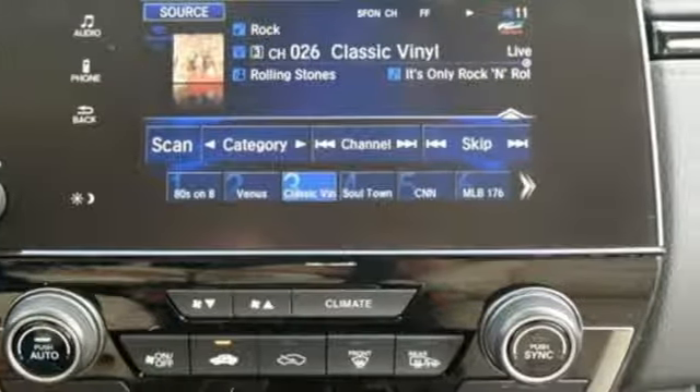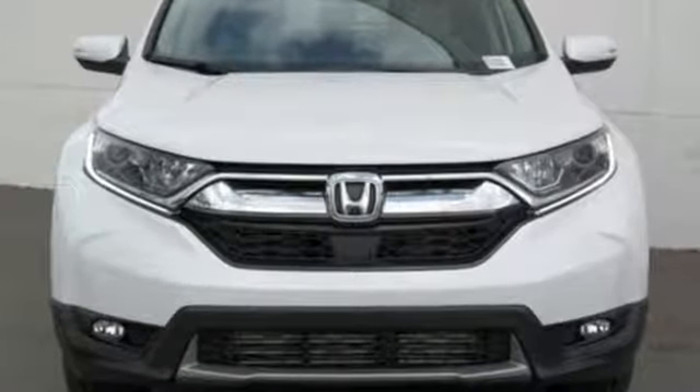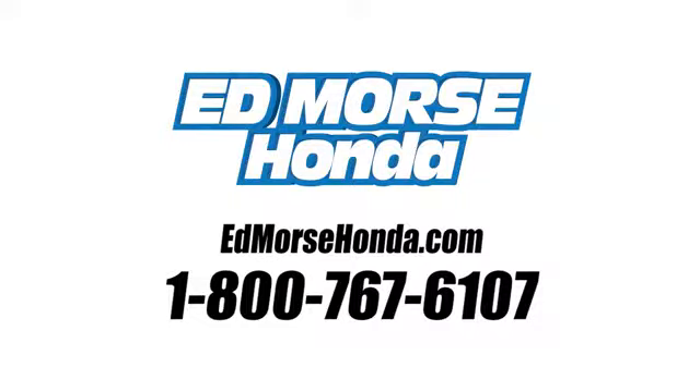Honda has a world-renowned reputation for reliability. Hurry in today and see it for yourself. Call us today at 1-800-767-6107.